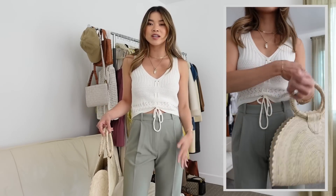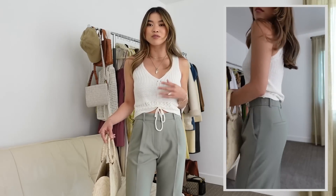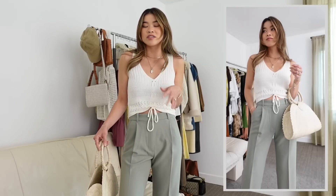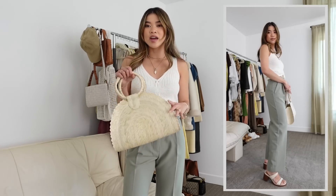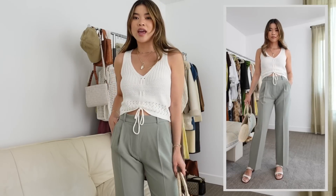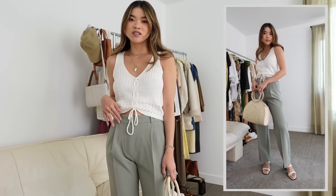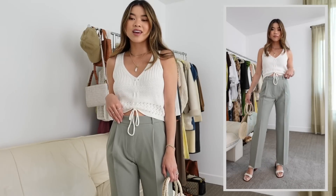I've got these paired with a crochet top from Revolve — such a versatile piece for spring and summer. I've worn it with denim shorts, jeans, and tailored pants. I also have a little straw bag from Lulu's and white heels from Madewell. I got the pants in a 24 short and the fit is just so good — I have three pairs of these.